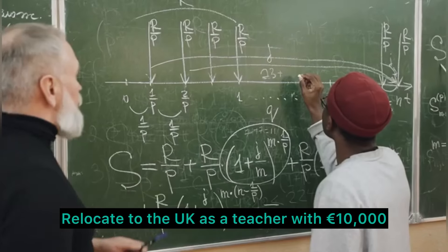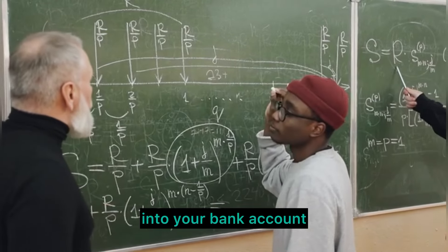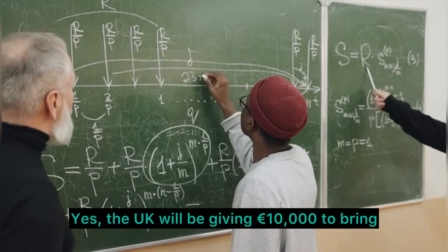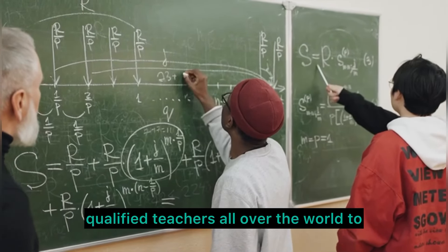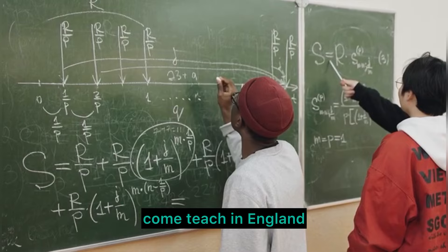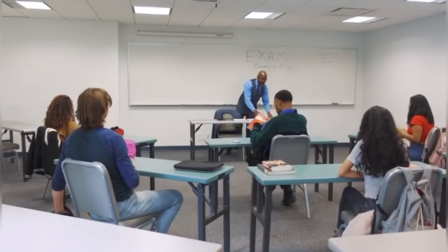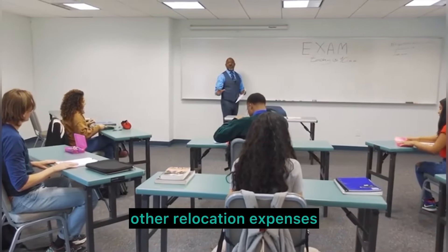Relocate to the UK as a teacher with 10,000 euros in your bank account. Yes, the UK will be giving 10,000 euros to bring qualified teachers from all over the world to come teach in England. This covers the person's visa fee, the immigration health surcharge, and other relocation expenses.